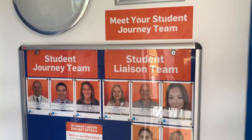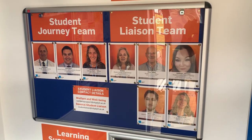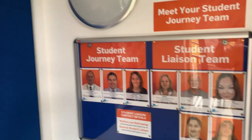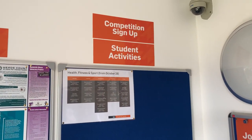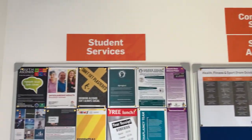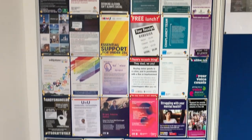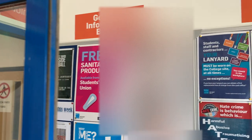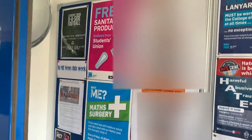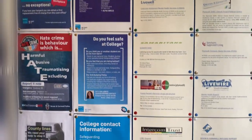In the Lobby, we have several useful information boards: Meet the team, student activities and competition sign-ups, student services both internal and external, a general information board, and a safeguarding information board, all aimed at keeping you safe in college.